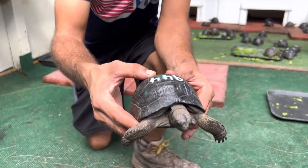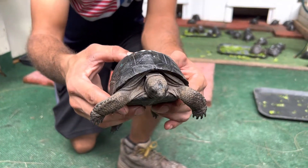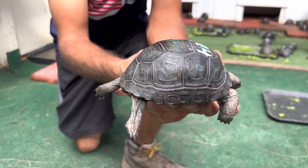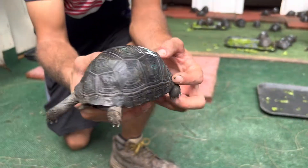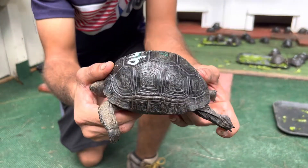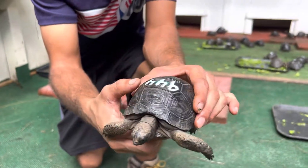Here we have 944, this is a perfect Aldabra tortoise. We'll give him a little spin around here for you. This guy's really, really smooth — if you're looking for smooth, that's probably one of the smoothest we've seen.